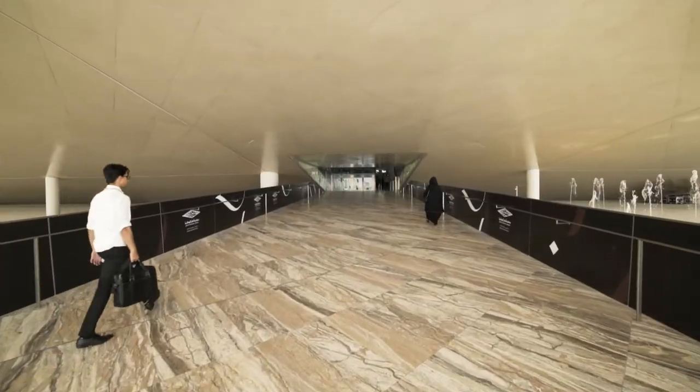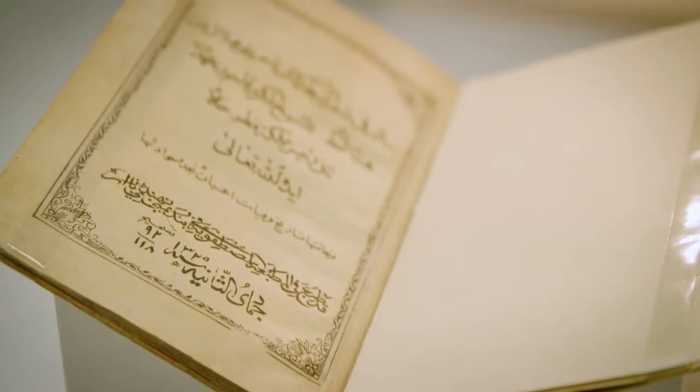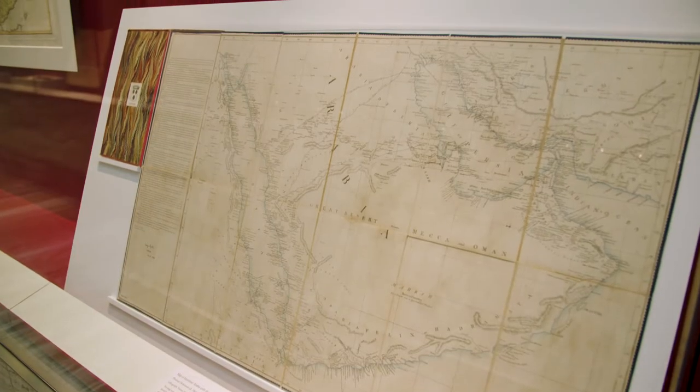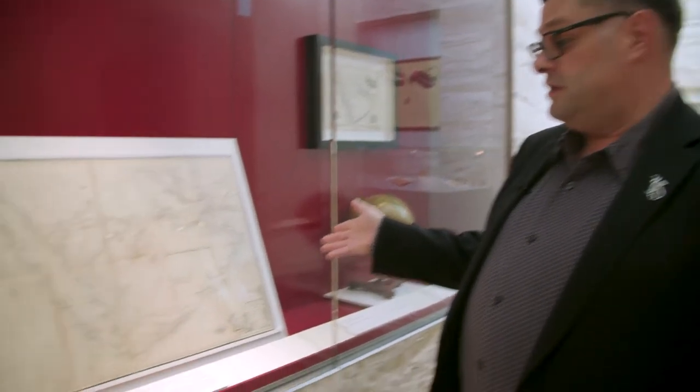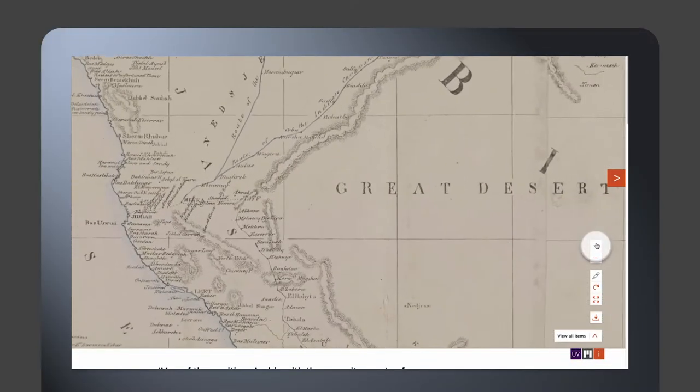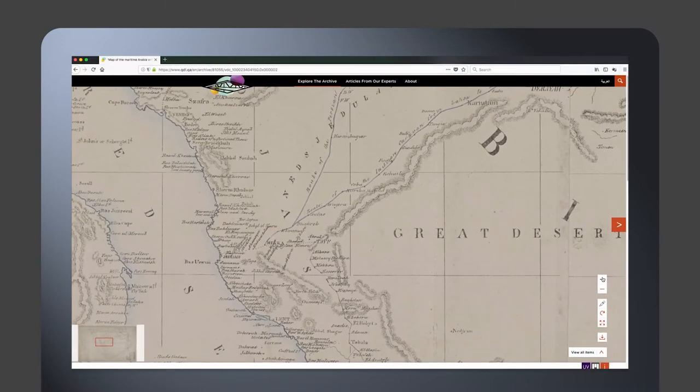The partnership with the British Library through the QDL affords us the opportunity to offer our patrons and researchers material that we wouldn't be able to find or access any other way. This chart is in the office records and is on the QDL. You can see Qatar as a fully formed peninsula here, with a detailed history of how the chart was made and all the previous surveys that they based it off of.